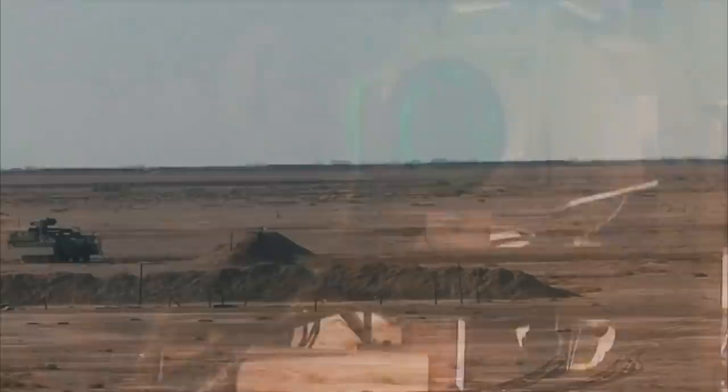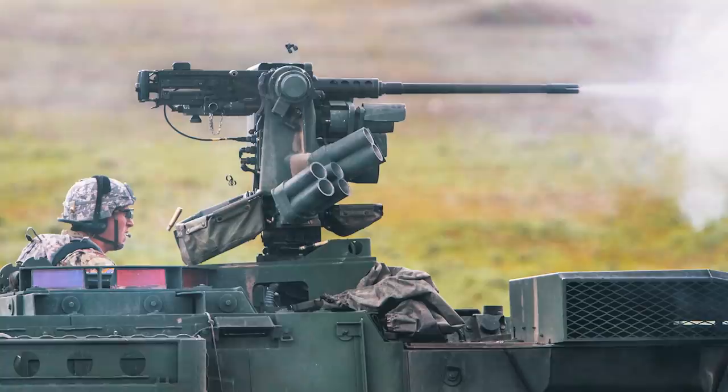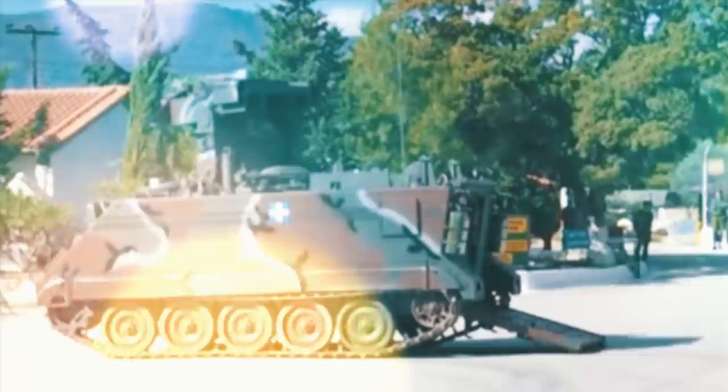The M1134 is capable of destroying a variety of threats at a range of up to four kilometers with 15 BGM-71 TOW missiles of later modifications. These projectiles can penetrate up to 900 millimeters of steel armor. For self-defense, the M1134 has a 7.62 millimeter machine gun mounted above the commander's hatch. US soldiers who used this machine in Iraq noted its reliability and ease of operation.